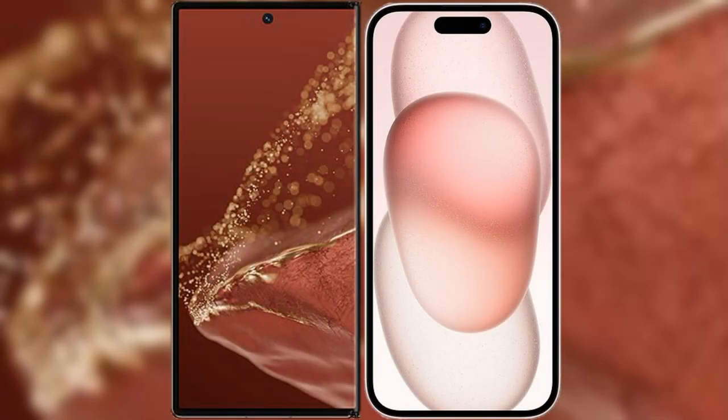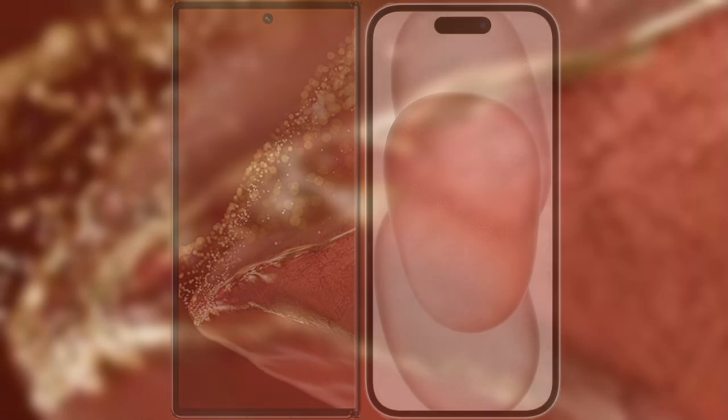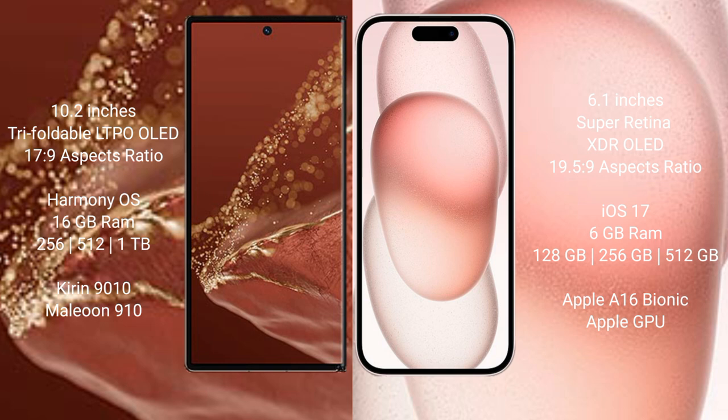Comparing the new Huawei Mate XT Ultimate with the iPhone 15. The Huawei Mate XT Ultimate features a 10.2-inch triple foldable LTPO OLED display with an aspect ratio of 17:9. The iPhone 15 features a 6.1-inch Super Retina XDR OLED display with an aspect ratio of 19.5:9.